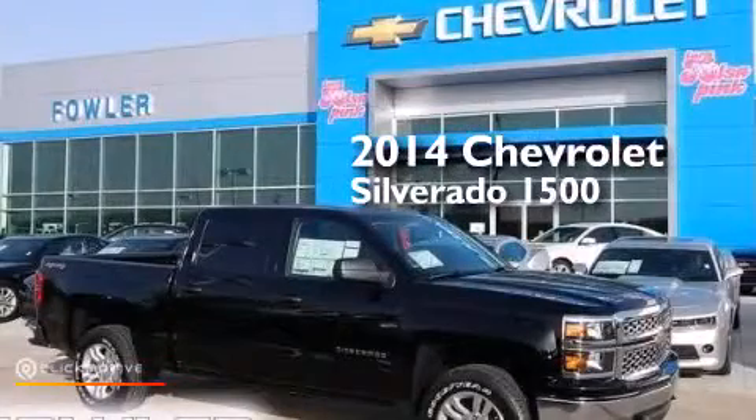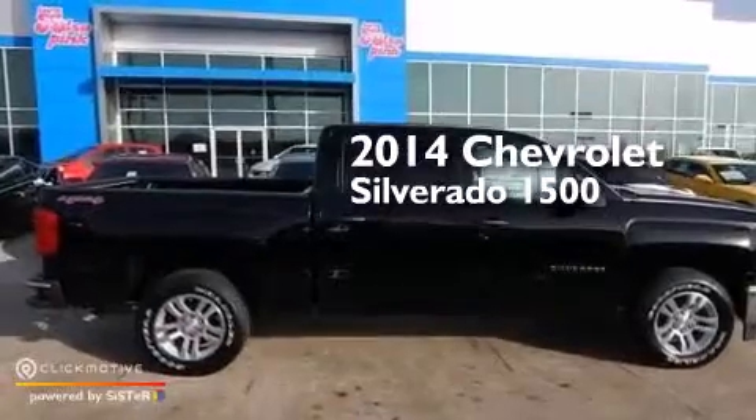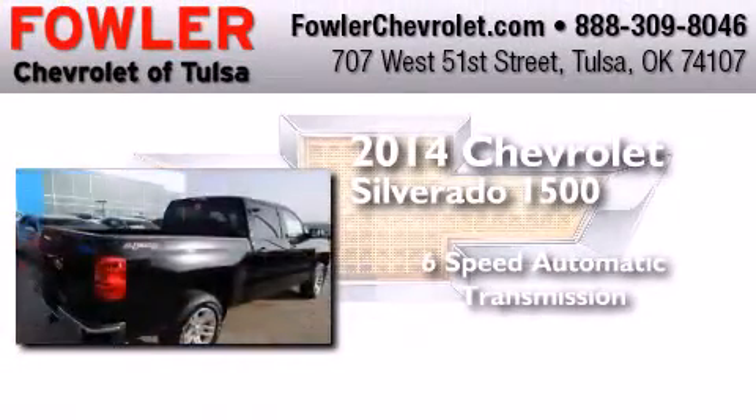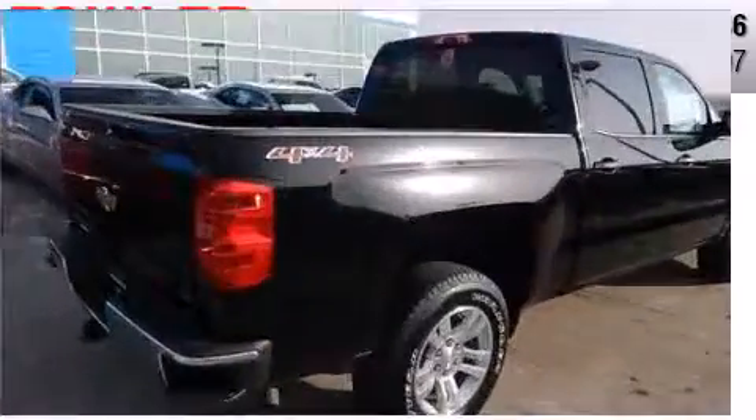This is a brand new 2014 Chevrolet Silverado 1500. This truck has a six-speed automatic transmission, a 5.3-liter V8, and four-wheel drive.